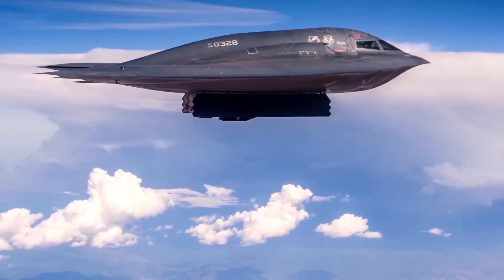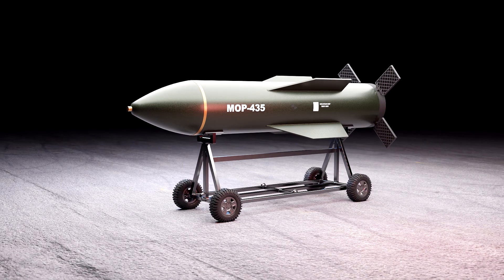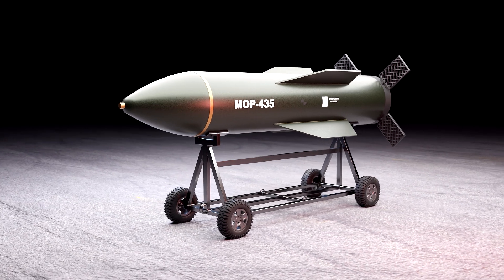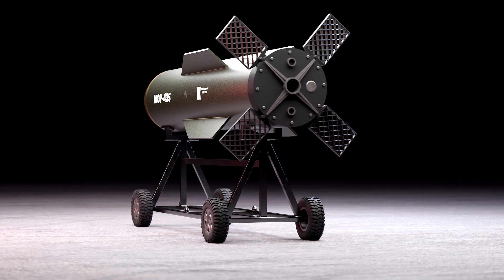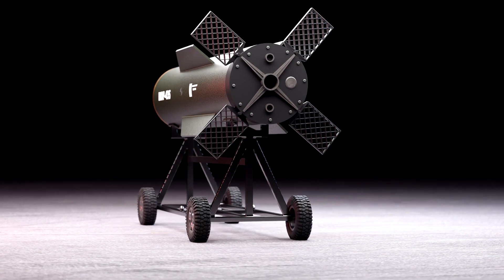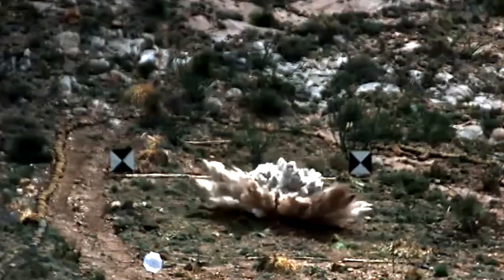The U.S. Air Force is responsible for the most powerful non-nuclear bombs on Earth, known as the GBU-57B Massive Ordnance Penetrator Bunker Buster, or MOP. It's a huge 30,000-pound class weapon that's deployed to penetrate the toughest of defenses. Let's take a closer look at just how it works.